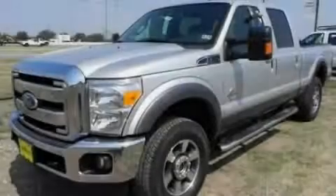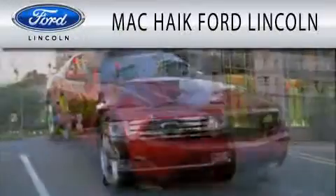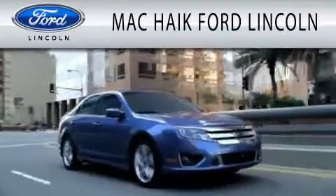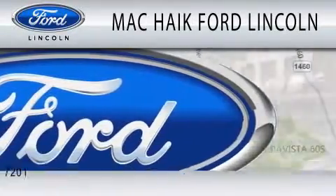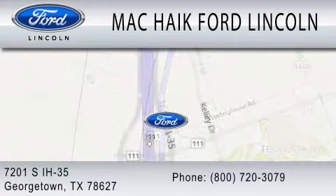Please call us today for more information on this great vehicle. Mac Haik Ford Lincoln is dedicated to doing everything possible to ensure that the experience you have selecting your next vehicle is as pleasant as possible. We're located at 7201 South Interstate Highway 35 in Georgetown.